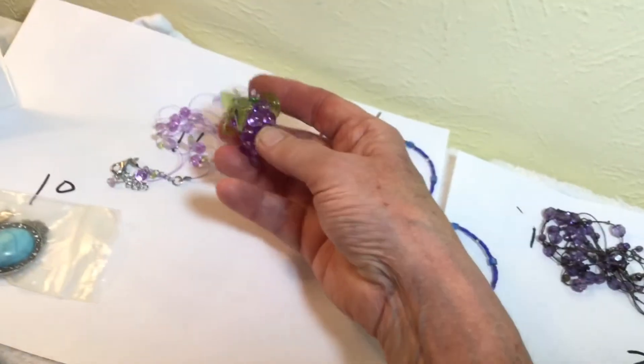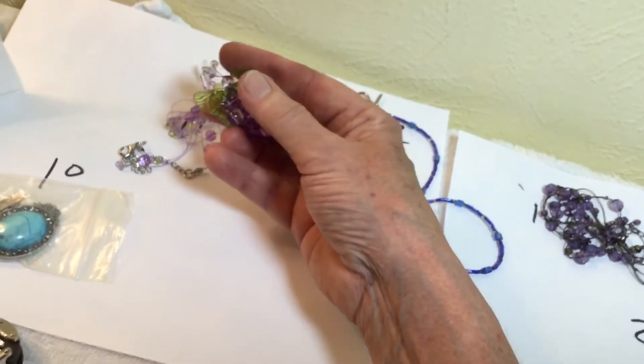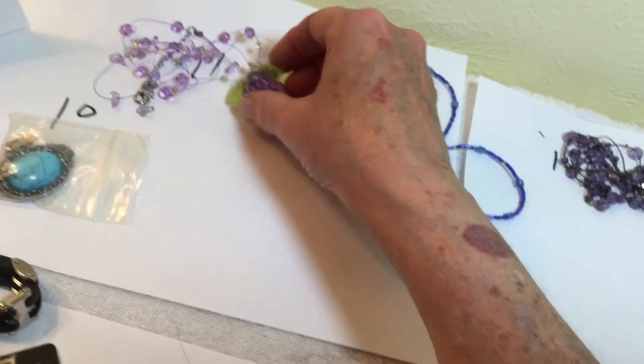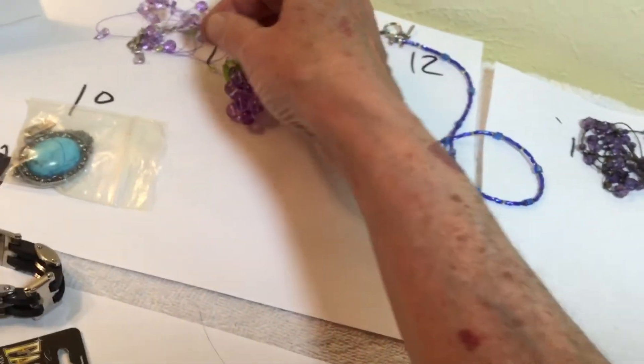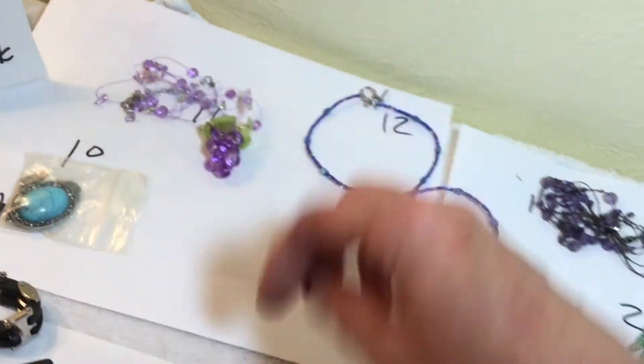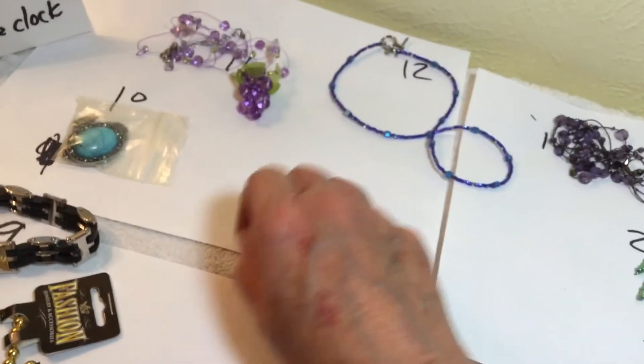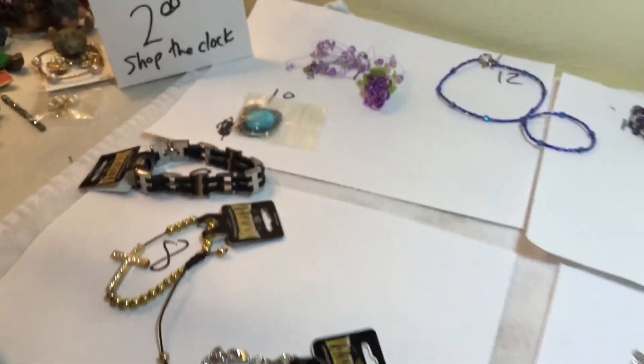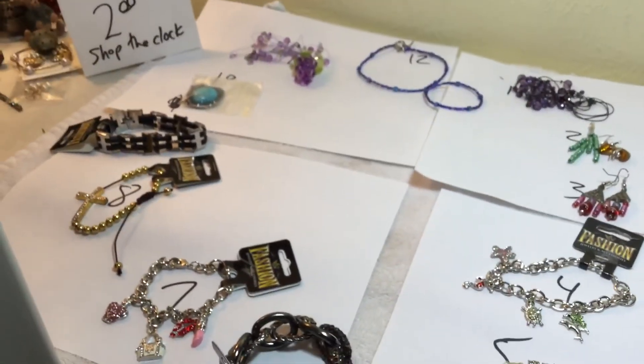Number 11, glass grapes with grape leaves, and that's the pendant on a purple, like purple little fishing line or whatever they make that out of. So that's that one. Thank y'all.